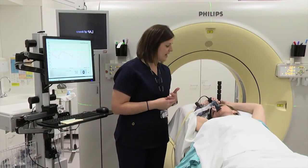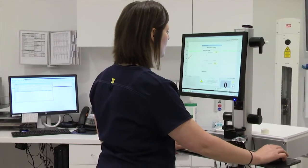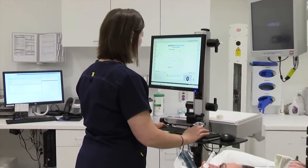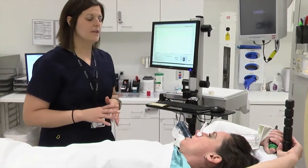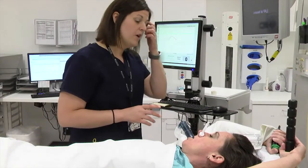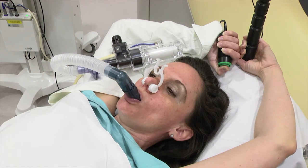The therapist will ask you to practice deep breathing a couple of times. As you are doing this, the therapist will set your personal settings on a computer to mark how deeply you can breathe and how long you can hold your breath. After this, you will be asked to take a deep breath. You will press the green button on the handle and hold it. Pressing the green button will tell the therapist you are ready for the breath hold.